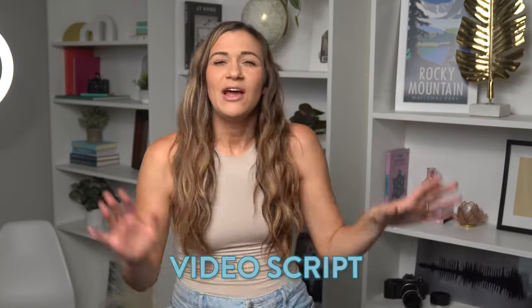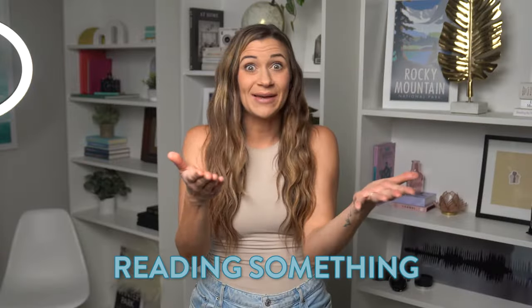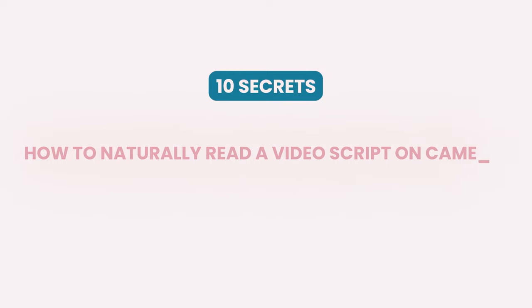Most people think they have to be off the cuff when they're recording their videos, but the best way to make videos faster and easier is actually to use a video script. Now, if you're like, hold up, I don't want to sound scripted, I don't want people to see that I'm reading something — don't even fret. I got you, friend, because in this video you are getting 10 of my secrets for reading a video script naturally on camera.